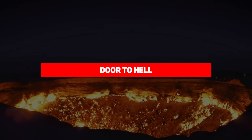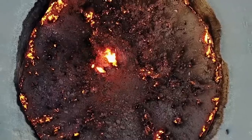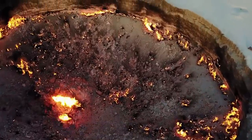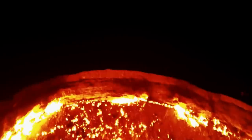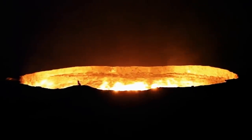Door to Hell. Ever heard of the famous Gates of Hell? It's a 230-foot giant crater that's been on fire since 1971 — about 50 years at this point. So famous that it was nicknamed the Gates of Hell for many other reasons as well. It is located in the Darvaza province of Turkmenistan. This gas crater is a burning natural gas field that collapsed into a cavern.